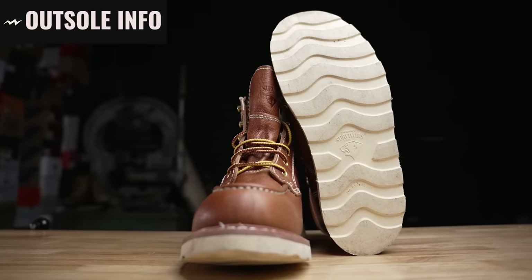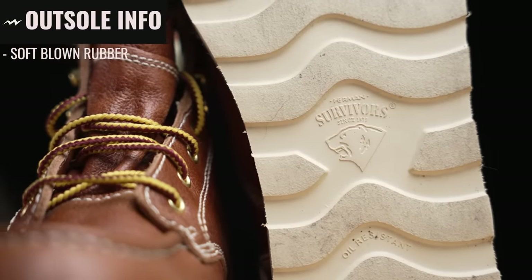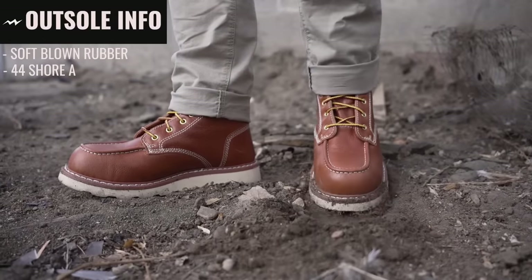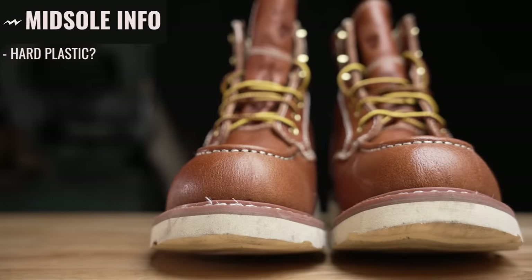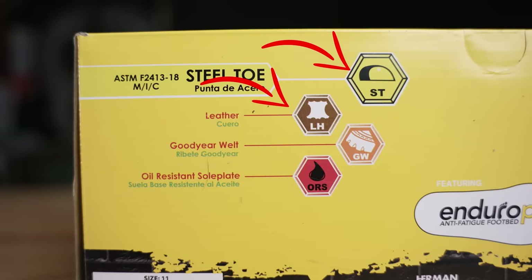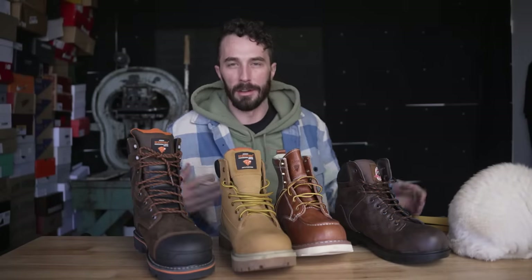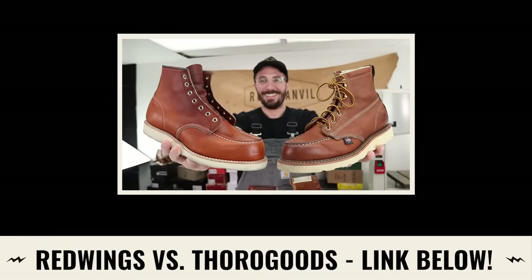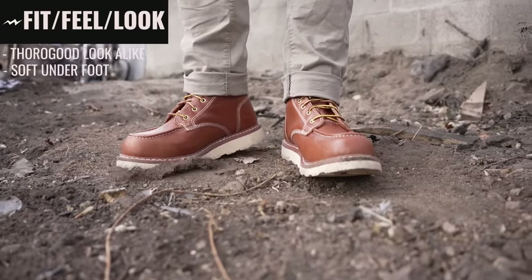The outsole on the mock toe is a really soft blown rubber with a durometer of 44 Shore A — way too soft for a work boot. On a work site this heel would probably be completely shaved off within two weeks. The midsole appears to be a hard plastic. Box attributes include steel toe, leather, Goodyear welt, and oil resistant sole plate. In terms of fit and feel, these are clearly modeled after classic mock toes like Thorogood and Red Wing but for a lot cheaper, and they are comfortable underfoot because of that soft outsole.